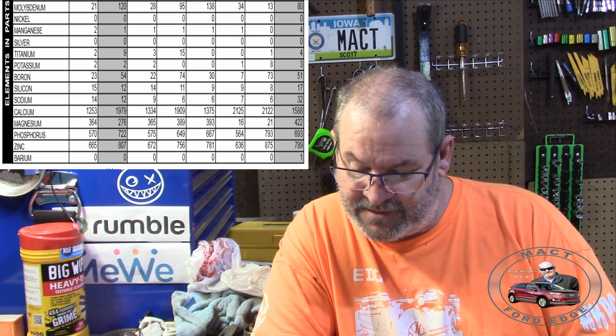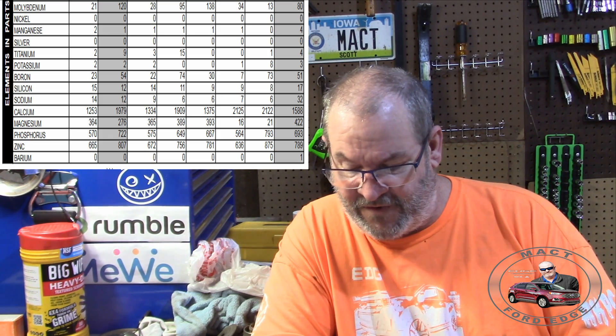Silver was zero, consistent. Titanium was at 2 — right there, consistent. Some oils don't have any titanium so it doesn't really matter in those cases. Potassium was at 2, pretty much where a lot of other oils were. Boron was 23 — boron can be all over the scale, but in this case it's sort of right in the middle at 23. Silicon was 15, pretty much consistent with other oils I've tested.